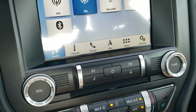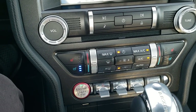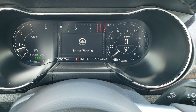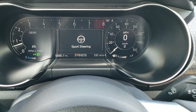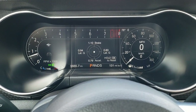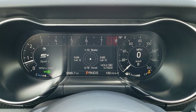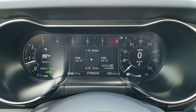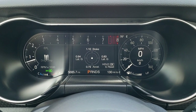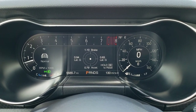You also get a CD player. Climate controls are down here along with your heated and cooled seat buttons. You have stability control and different steering modes — comfort, normal, and sport steering. You also have different drive modes: normal, my mode, and sport mode. There's also track mode, as well as drag strip, snow/wet, and normal modes.